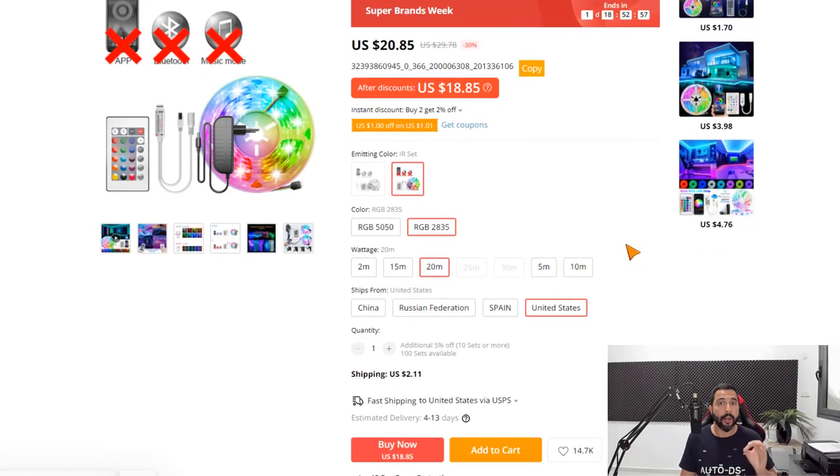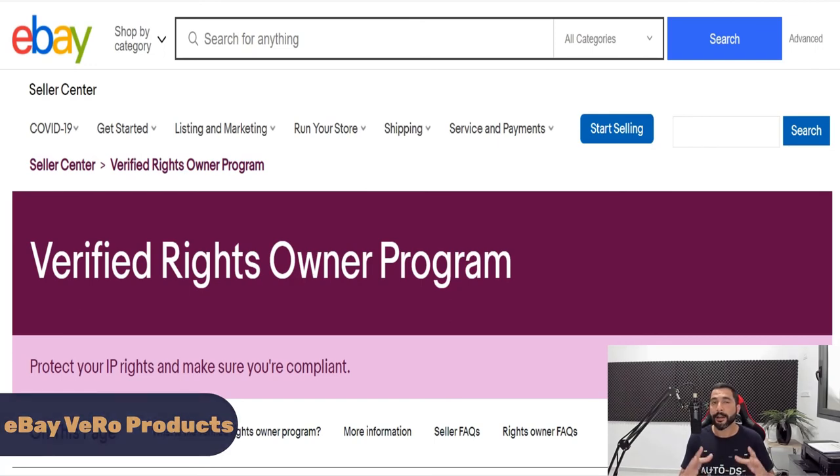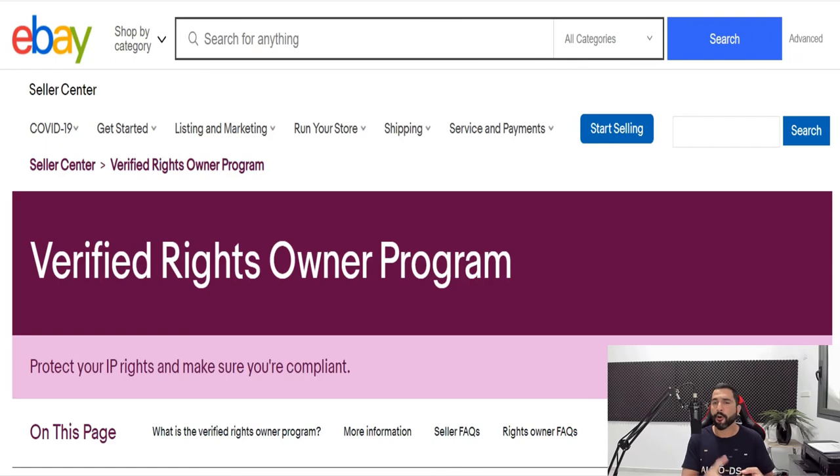Keep in mind there are multiple warehouses — choose the right one for your customers. Also, stay away from Vero products on eBay, which are products you are not allowed to sell — things like medicine, tobacco, firearms, and vitamins. There's a link below this video to eBay's Vero page. You also have an extra layer of protection through AutoDS: when you try to add a Vero product, AutoDS has a large database of restricted items and will stop you and ask if you're sure before any damage is done to your store.